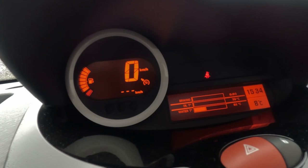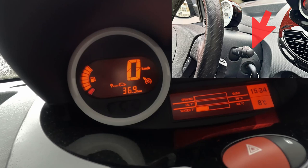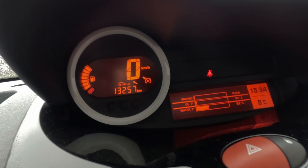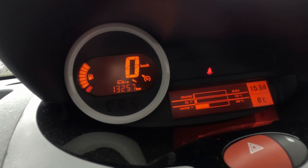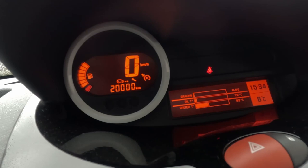Of course we should not forget the most important thing when replacing the oil, which is to reset the service interval. This is done by clicking the board computer button. Here it shows 13,257 kilometers to the oil change interval, so the oil was replaced 6,700 kilometers back. I press the board computer button — it started blinking — and the service interval is reset to 20,000 kilometers.